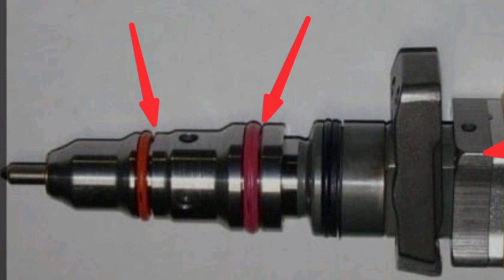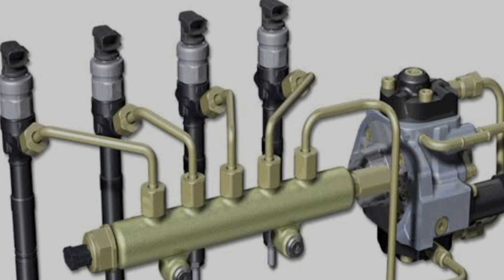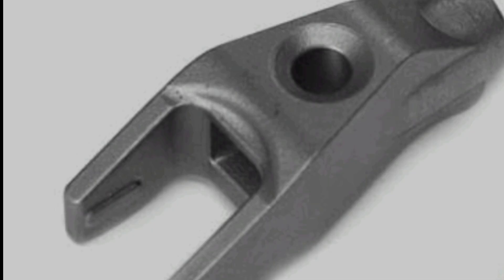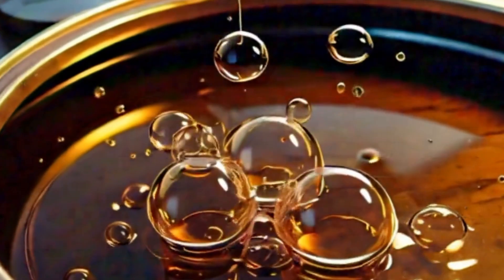Number 3 is uneven injector clamp torque or tightening. The injector clamp must be correctly and accurately torqued. If it is not torqued correctly, that could be the reason compression is leaking from the injectors — ensure it is properly torqued. Number 4 is a damaged injector clamp. No matter how you torque or tighten the injector clamp, if the clamp itself is damaged, you will not get results and will continue having injector blow-by.